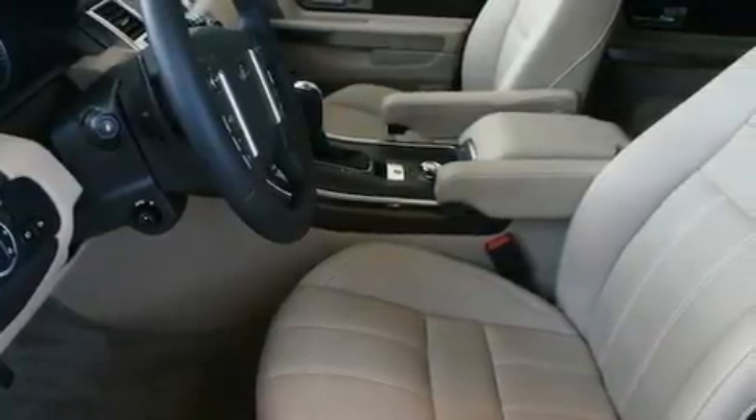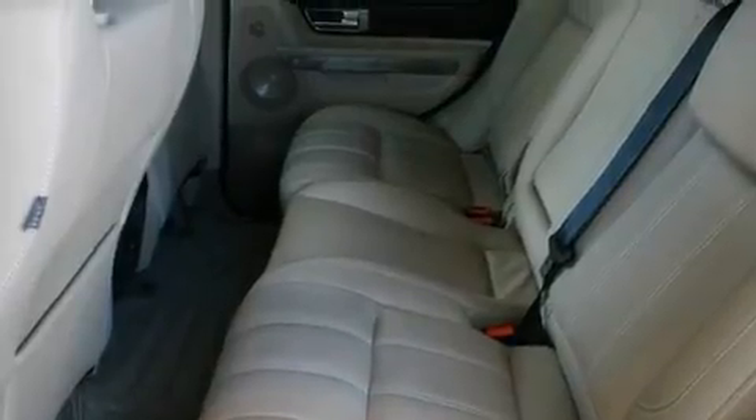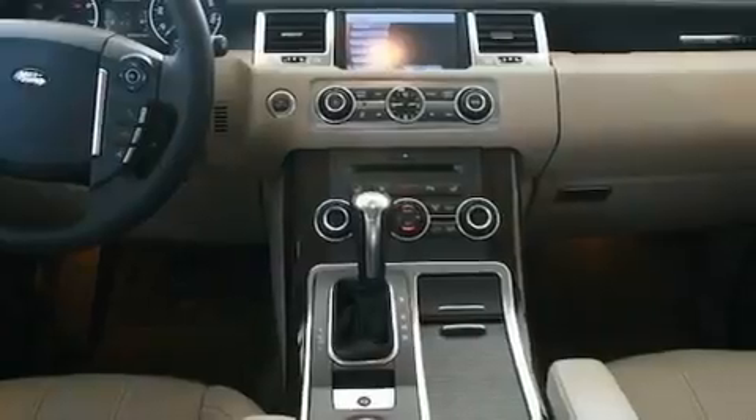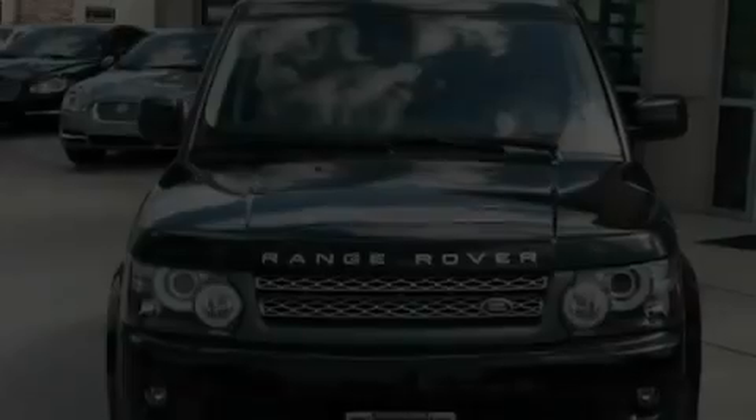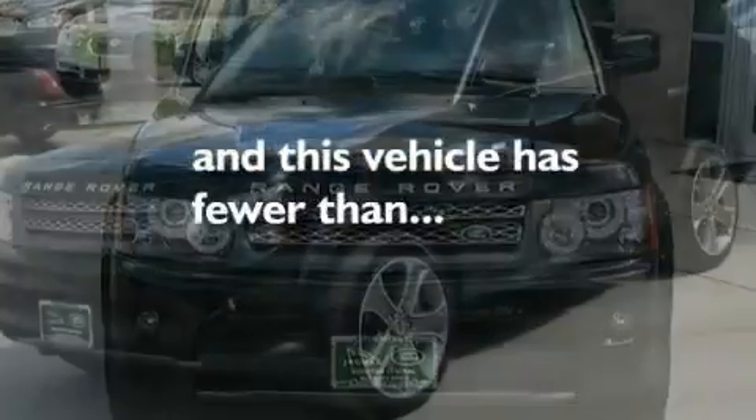Its top features include a heated steering wheel, a steering wheel with memory settings, a navigation system, a premium audio system, a passenger side vanity mirror, a security system, front fog lights, a traction control system, a power moonroof, and this vehicle has fewer than 5,000 miles on the odometer.